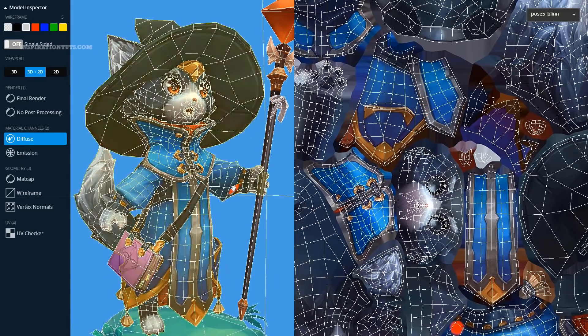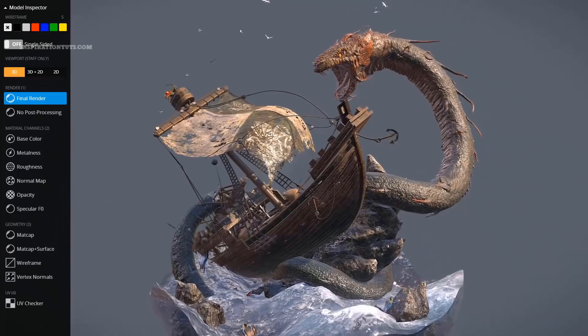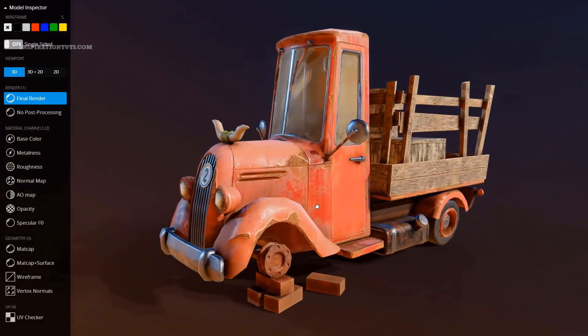This video is brought to you by Sketchfab, a platform for buying and selling 3D models online. Their store has a lot of high quality models to choose from using a great model inspector. Links in the description.